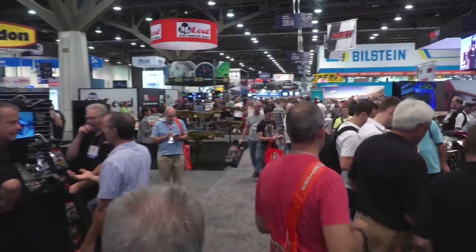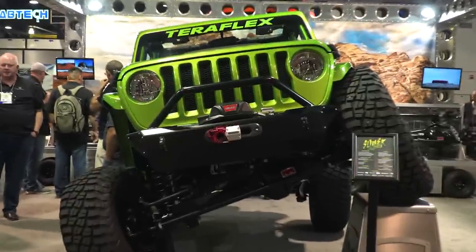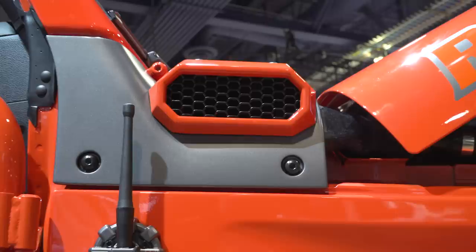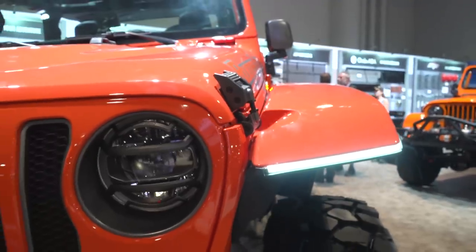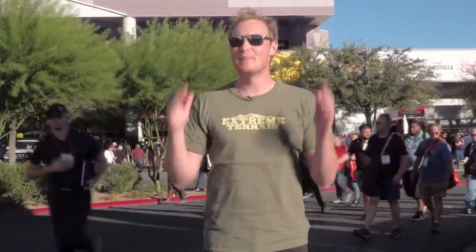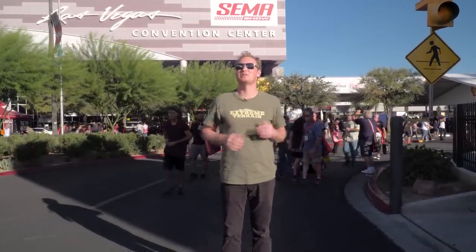That's going to do it for us out here at SEMA 2018. I brought you my top three picks — there were a ton of awesome JLs out here. I also brought you a bunch of brand new JL products that we're very excited to see start coming out now that the JL has been around for a little while. Make sure you comment below and let me know what your favorite Jeep of SEMA 2018 is. And make sure you subscribe to our YouTube channel so you can continue to see some of the best Jeep content out there.